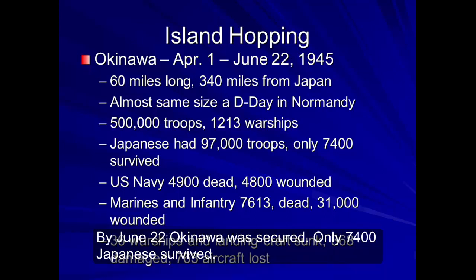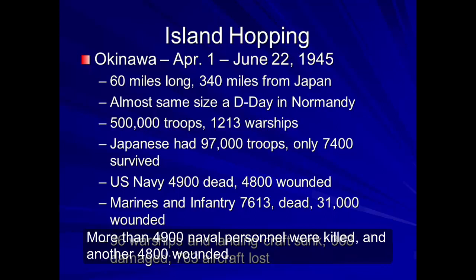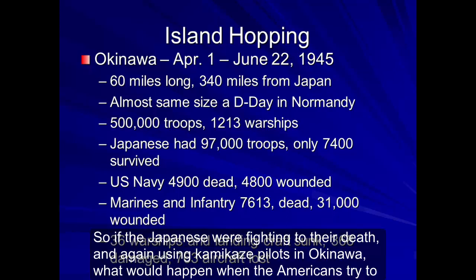By June 22nd, Okinawa was secured. Only 7,400 Japanese survived. On the American side, 36 warships and landing craft were sunk, and another 368 damaged. More than 4,900 naval personnel were killed, and another 4,800 wounded. The Marines and Army infantry suffered 7,613 killed and over 31,000 wounded, and another 763 aircraft lost. So if the Japanese were fighting to their death and using kamikaze pilots in Okinawa, what would happen when the Americans would try to land on the four main Japanese islands?